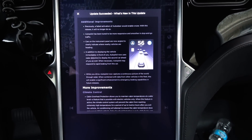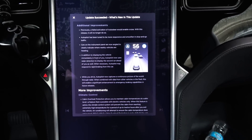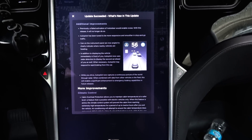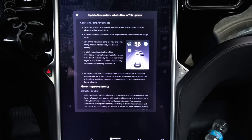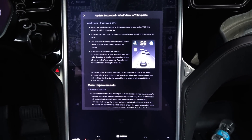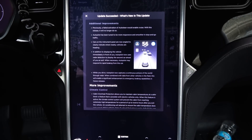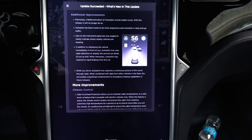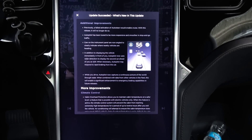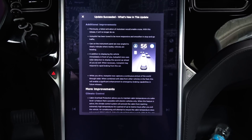Additional improvements: previously, a failed activation of Autosteer would enable cruise control. With this release, it will no longer do so. Autopilot has been tuned to be more responsive and smoother in stop-and-go traffic. Cars on the instrument panel are now angled and clearly indicate where nearby vehicles are heading. In addition to displaying the vehicle immediately in front of you, Autopilot now uses radar detection to display the second car ahead of you as well. When necessary, Autopilot may respond to rapid braking of this car. Autopilot now captures a continuous picture of the world through radar. When combined with data from other vehicles in the fleet, this will enable a significant enhancement to emergency braking capabilities in future releases.